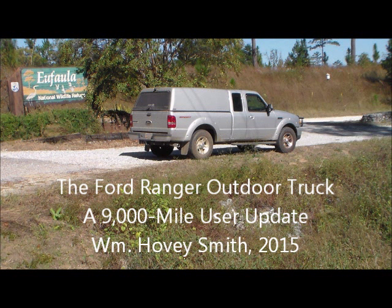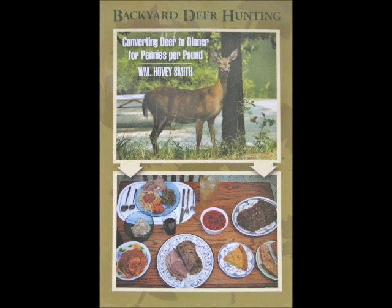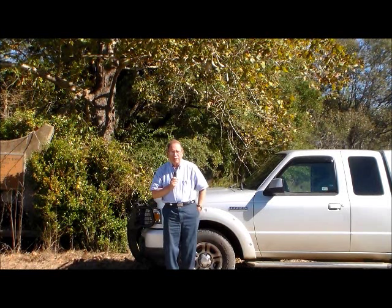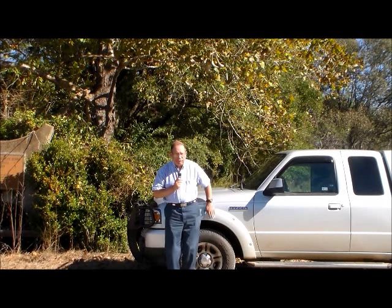The Ford Ranger outdoor truck — a 9,000 mile user update by William Hovey Smith, 2015. I'm the author of 'Backyard Deer Hunting,' and here we take our favorite truck out in the woods and tell you some things about it. This is Hovey Smith with Hovey's Outdoor Adventures, just giving you an update on my Ford Ranger truck.